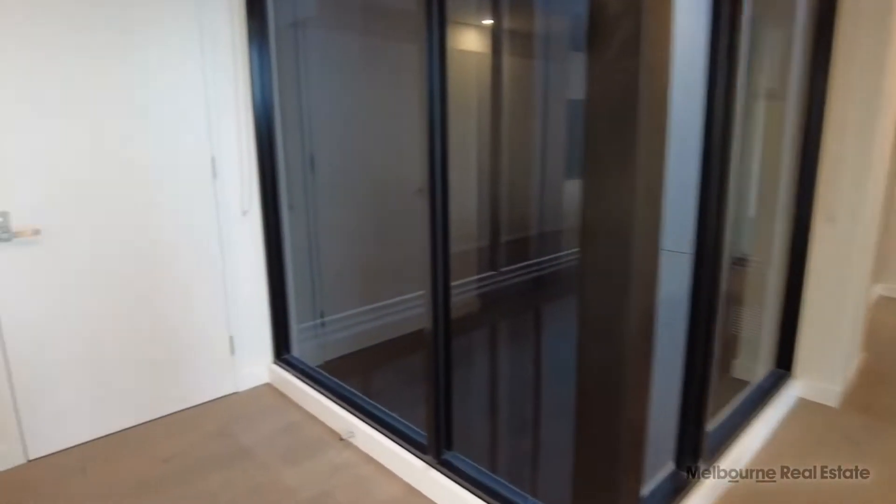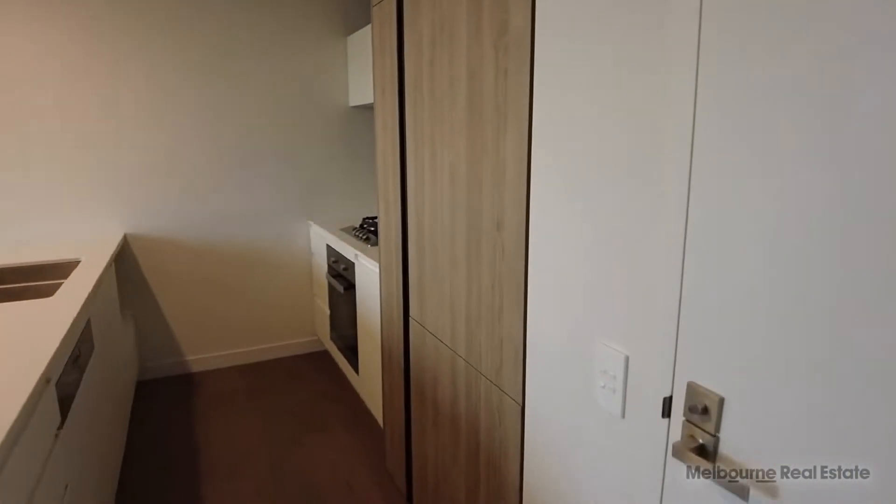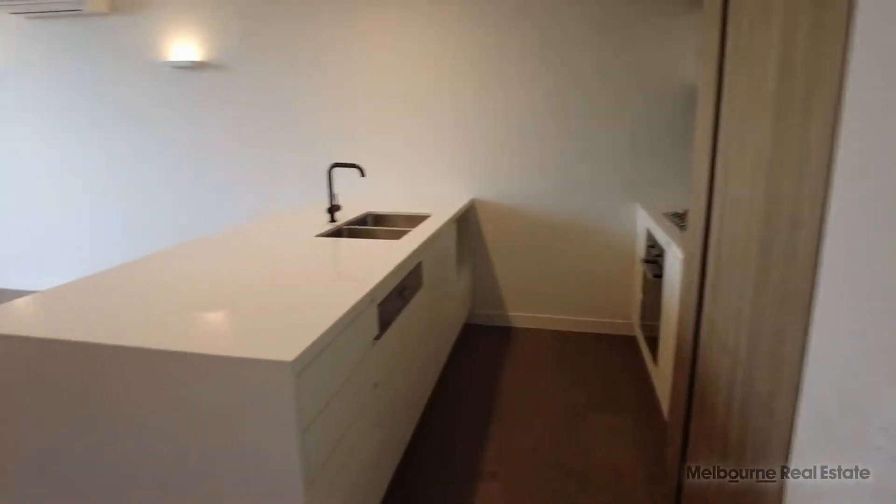Come on through now to the kitchen. As you can see, stainless steel Miele appliances, dishwasher and fridge and freezer integrated.